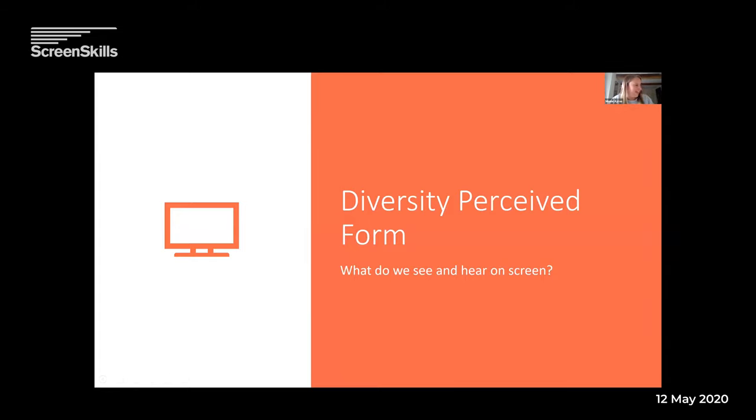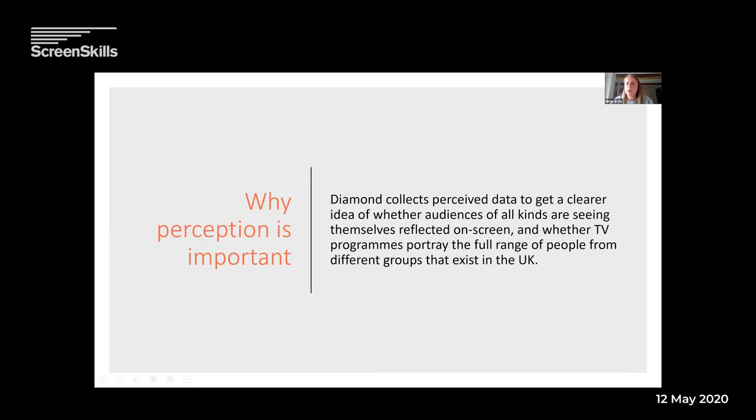Now we'll try the perceived section — the diversity perceived form, what do we see and hear on screen? We collect perceived data to get a clearer understanding of whether audiences are seeing themselves reflected on screen, and whether TV programmes are portraying UK society as it truly looks. ITV have done a new ident video using the phrase 'if you can see it, you can be it.' If we only portray one demographic on screen, we're doing a disservice to everyone else watching TV — so this bit is really important.